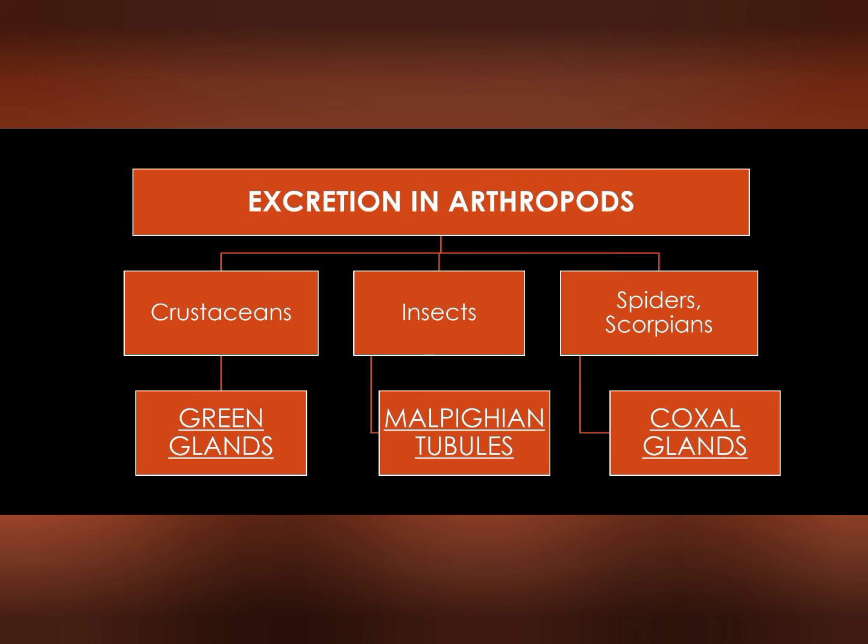Excretory organs consist of green glands, which are found in crustacean animals; Malpighian tubules in insects; and coxal glands in spiders and scorpions.